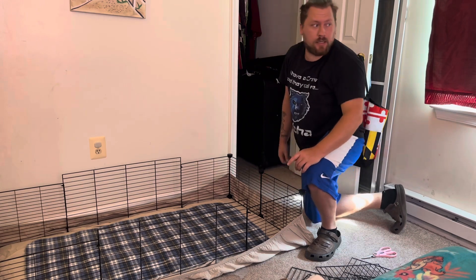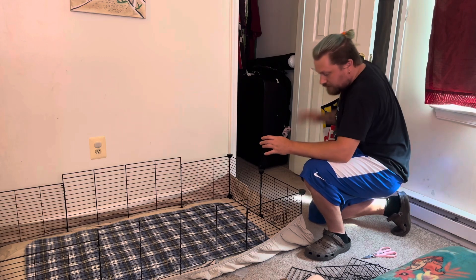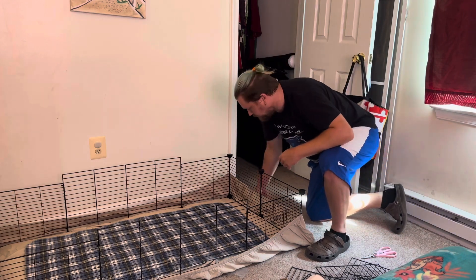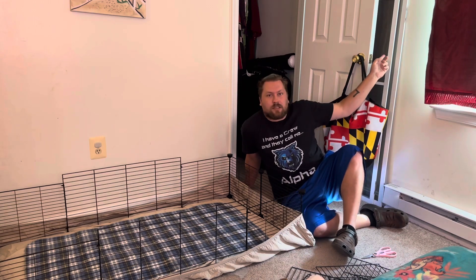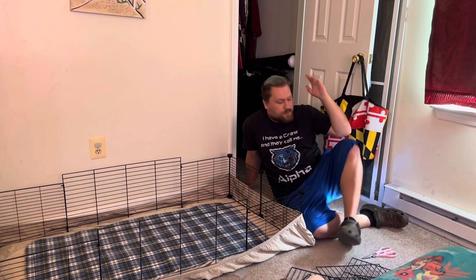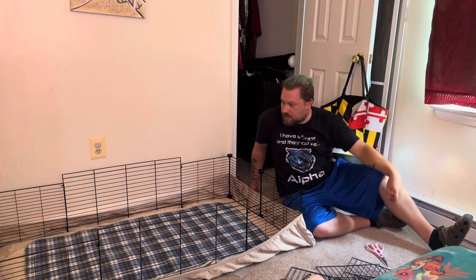We're going to cover it with a screen — kind of like these, but these are brand new so we're not using those. You should be able to see a screen. If not, the screens that you put in windows — window screens.